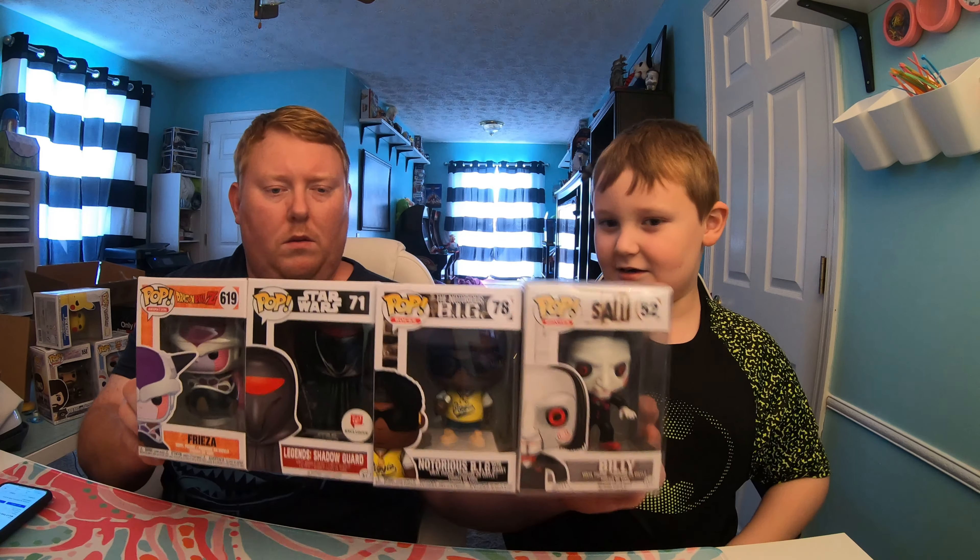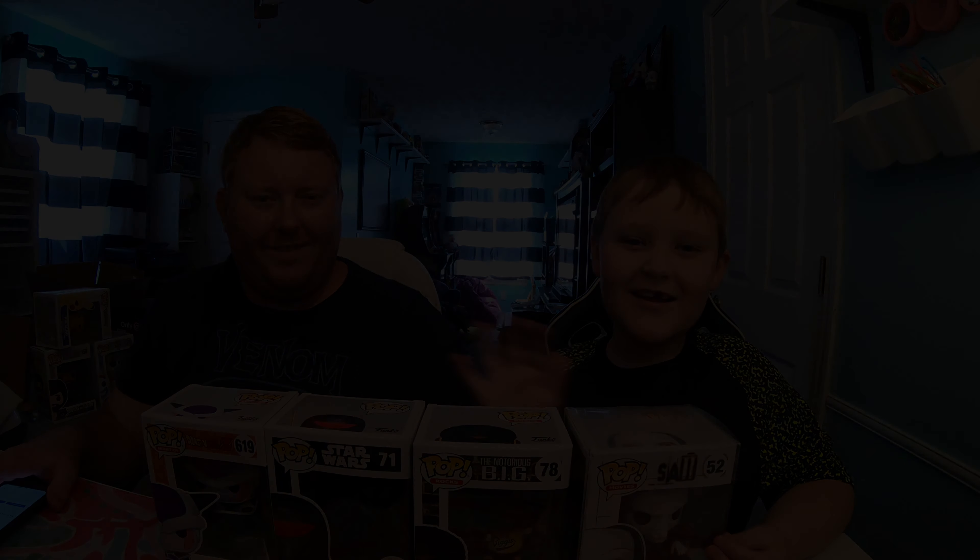So here's what we got. Thanks for watching, bye bye!